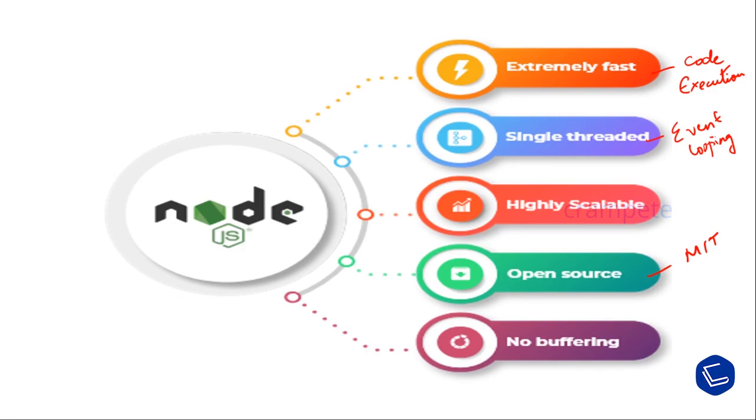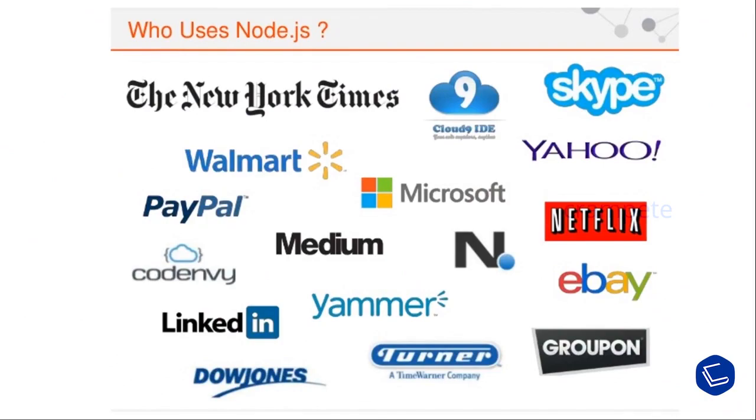These are the key areas where Node.js is widely used for creating server-side and network applications. Many companies are currently using Node.js, such as eBay, Microsoft, Walmart, Skype, Netflix, and PayPal — all famous companies leveraging Node.js for creating single-page applications, data streaming applications, JSON API-based applications, and data-intensive real-time applications.